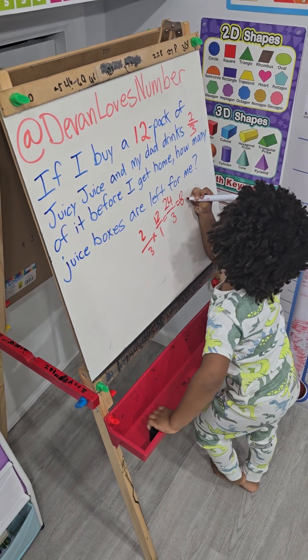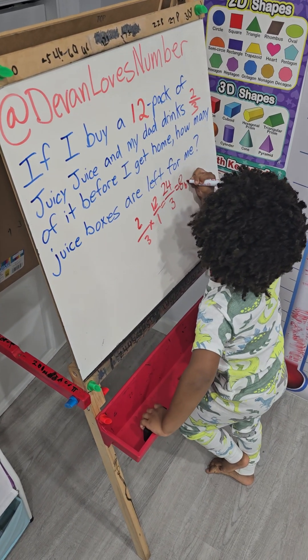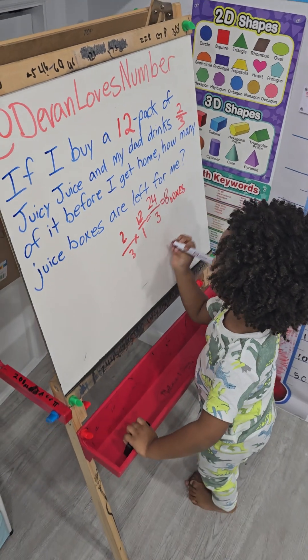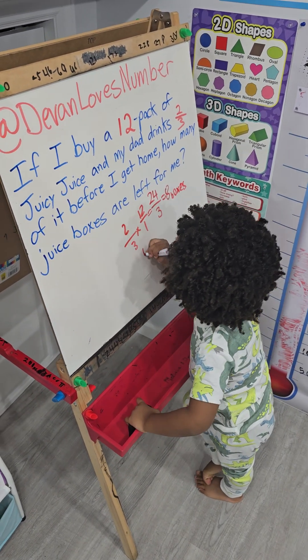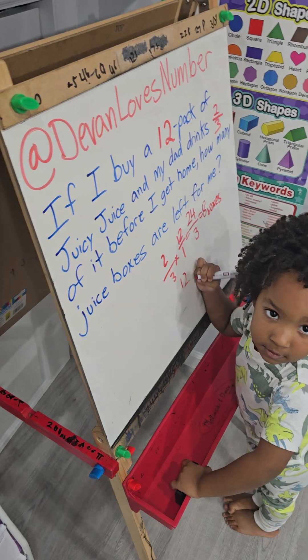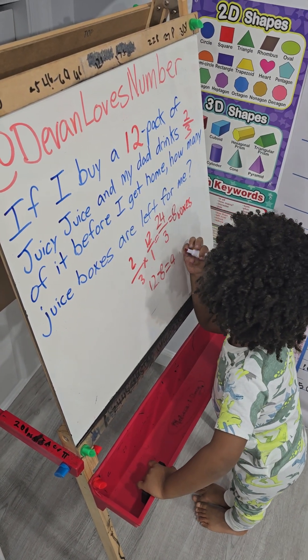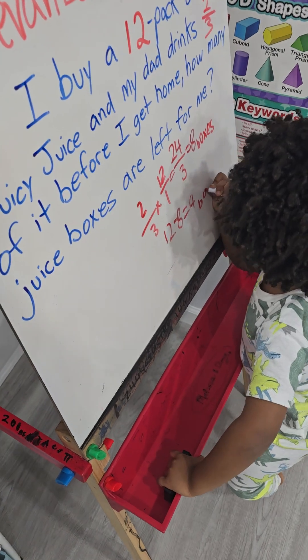So how many boxes did I drink? Eight boxes. Okay, now how many are left for you? Twelve. Twelve minus eight equals four. Four boxes.